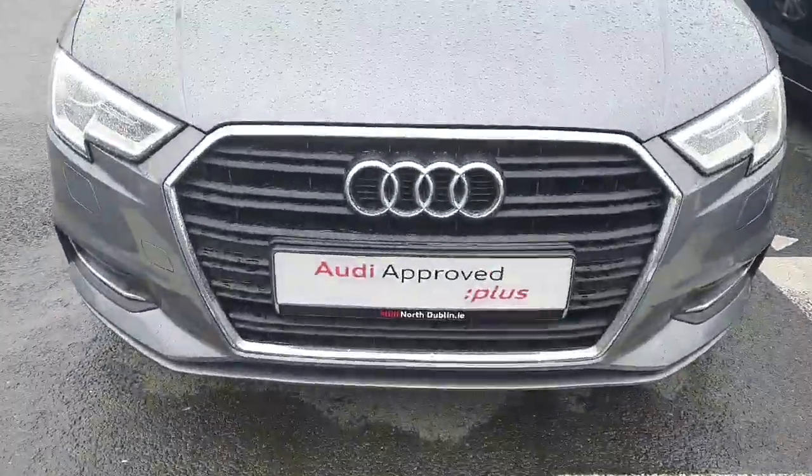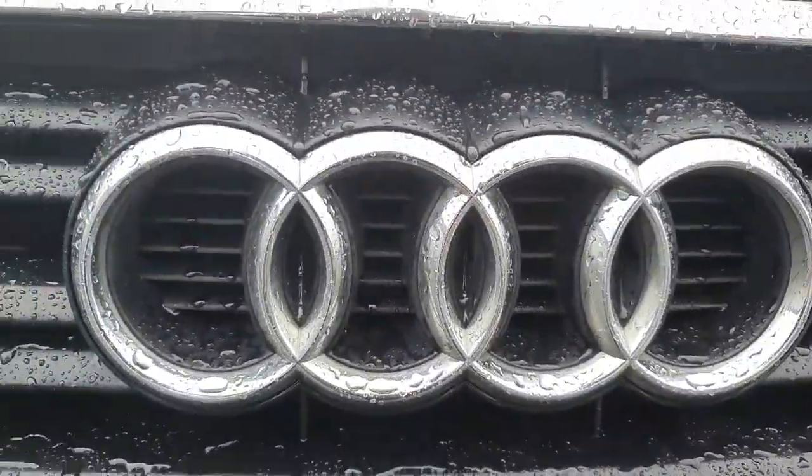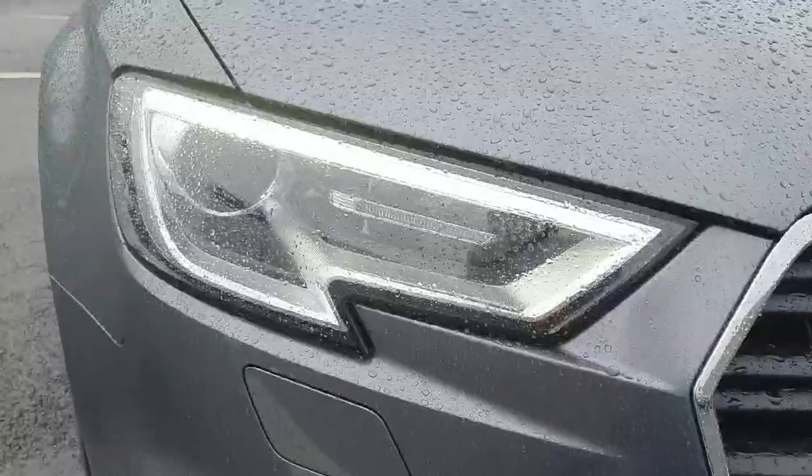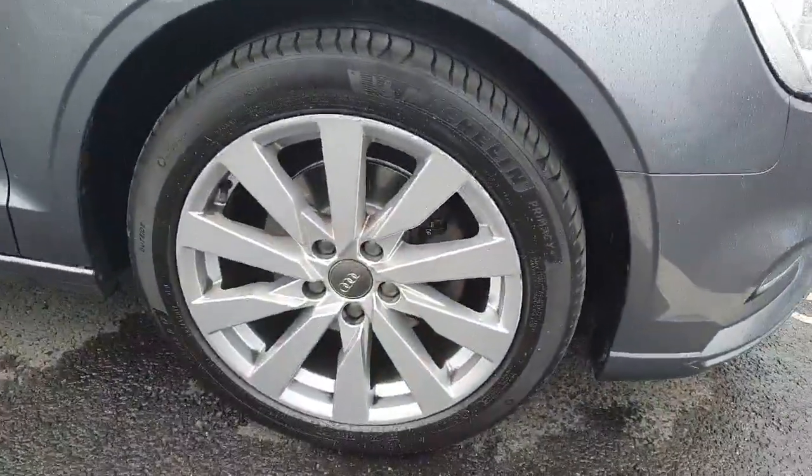Starting at the front of the car, it has your single frame front grille with chrome surrounding, the four iconic rings of Audi, LED headlights, and 17 inch alloy wheels.